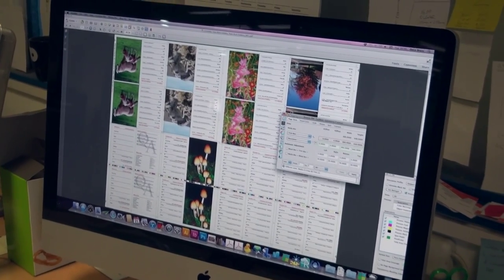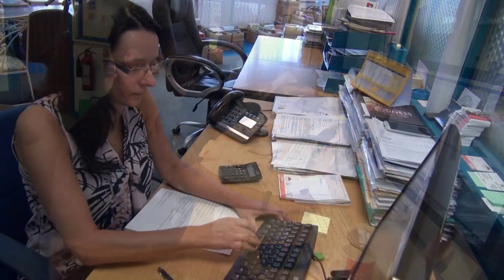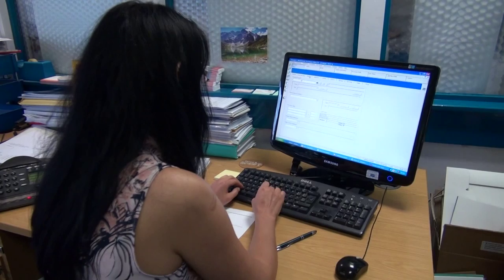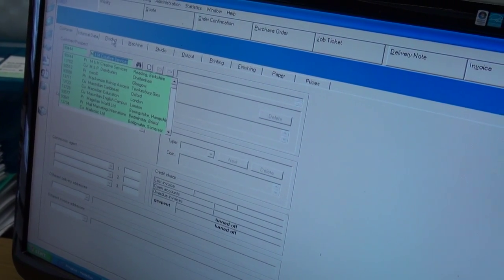We'll scrutinise your project before it goes to press, spotting small mistakes often missed by others. We strive to ensure your print projects run smoothly every time, making it a hassle-free, enjoyable experience for you.